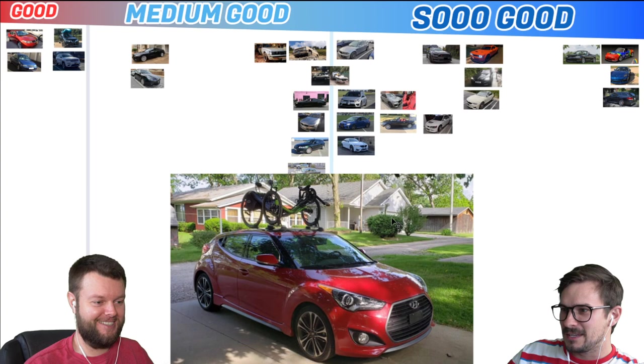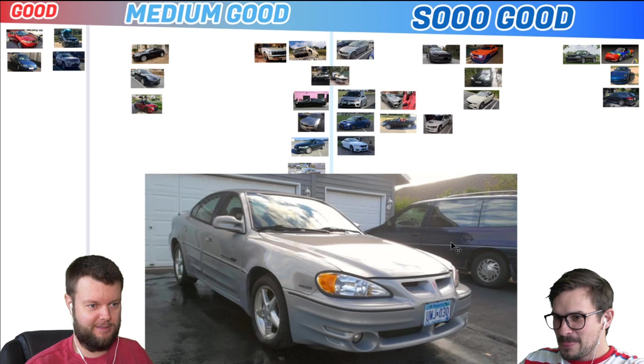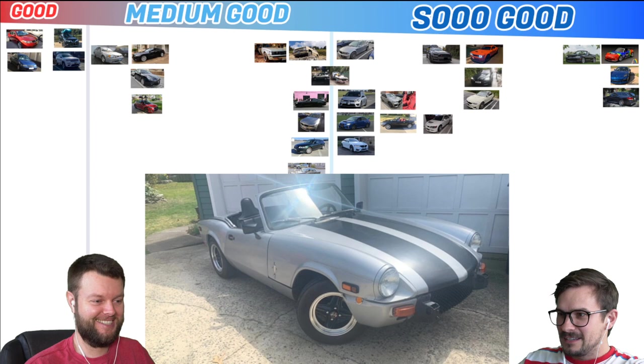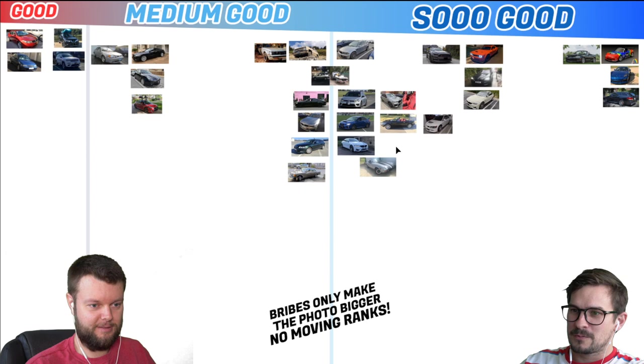Tyler has a 2017 Veloster Turbo with bike stuff on top. Let's give that a medium good — a left side of medium good, with the Giulietta. Landon has a 2000 Pontiac Grand Am GT. He still has this? That's impressive. We need to put that in medium good — just because the transmission lasted and the body's still there. Matthew has a 1979 Triumph Spitfire 1500, which I think is So Good with the Miatas. Maybe not as fun to drive, but probably cooler looking.